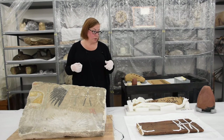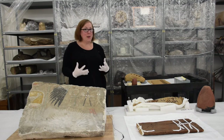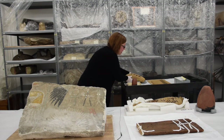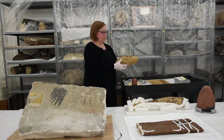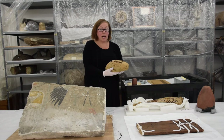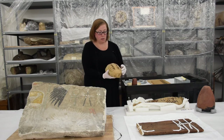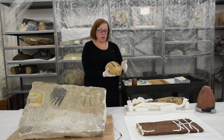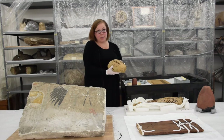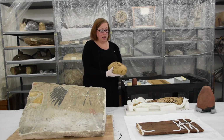Moving to another object — also from Abydos and also related to Thoth — is a mummy. I know you've been waiting for a mummy, and we have two here! I'm going to very carefully pick up this ibis mummy. Ibises were related to Thoth; the Egyptians believed the god actually manifested in the ibis bird. This features absolutely lovely crafting of linen and dates from the Roman period — my very favorite period — and comes from the ibis cemetery at Abydos.